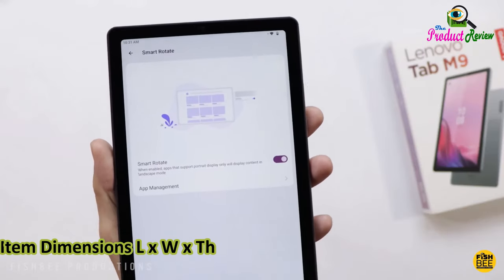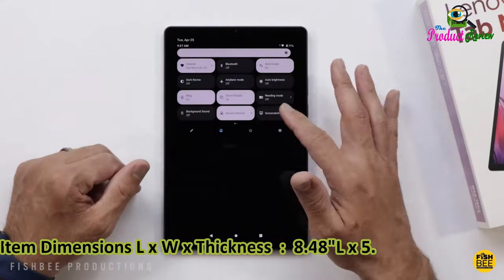Thickness: 8.48mm. Length: 5.38 inches. Width: 0.31 inches. Operating system: Android 12.